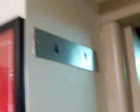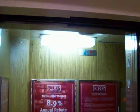Let's go. Multiple floors are locked. Thank you.